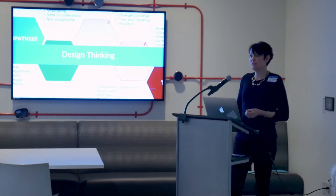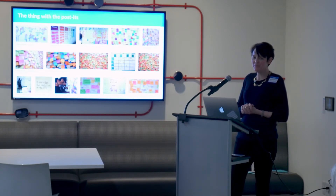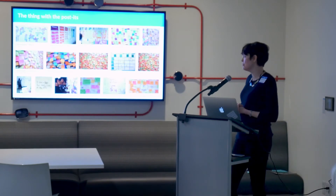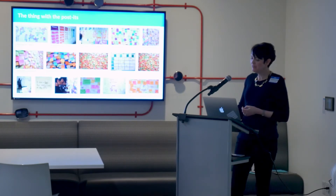Then there's design thinking — a methodology that was created by designers. Many people know it as the thing with the post-its, which is unfortunately what they remember from meetings: getting together in a room, putting post-its on the wall, arranging them in affinity maps. It can be a little dangerous for designers sometimes when that's all people take away.